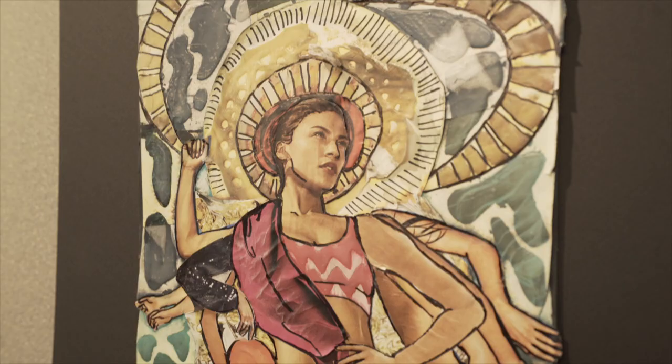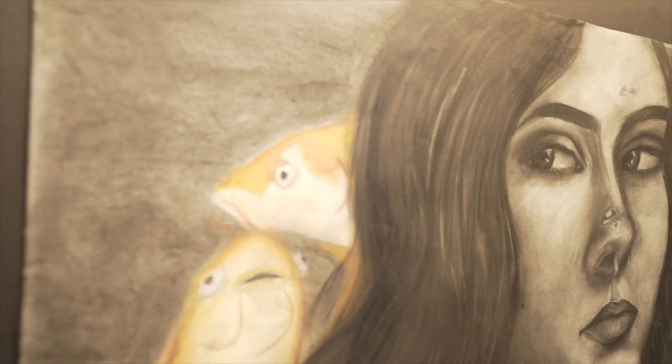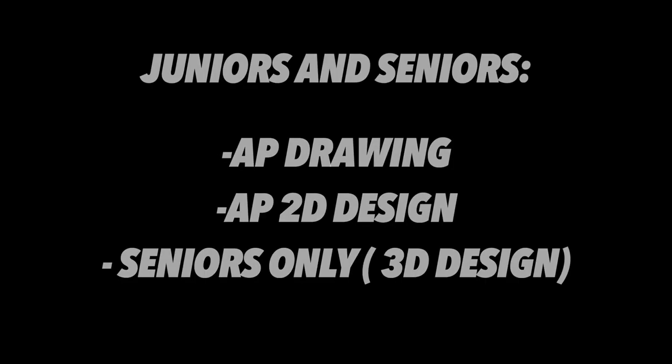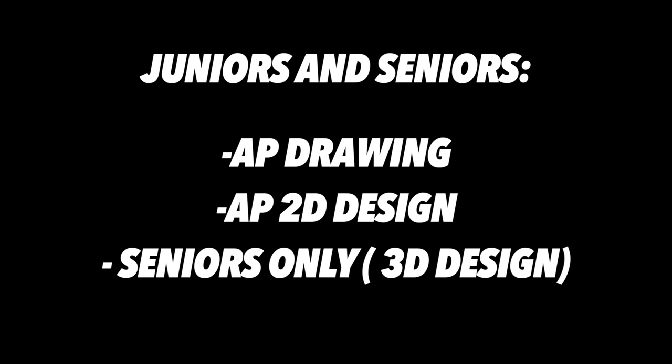After successful completion of Pre-AP Art 2 or Pre-AP Art 2 3D, students will enroll to complete one of the three AP Studio Art Portfolios. Juniors and seniors may complete the AP Drawing or the AP 2D Design Portfolios. Seniors only may complete the AP 3D Design Portfolio.